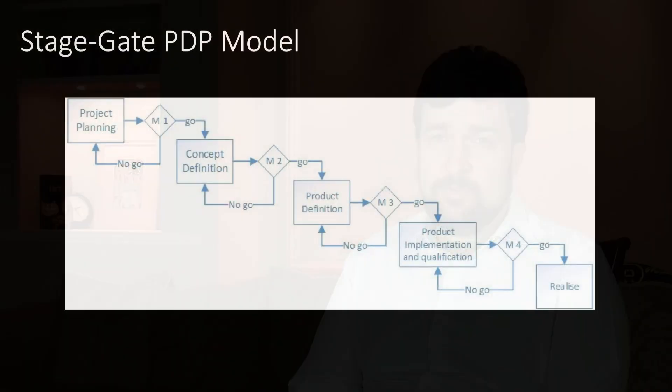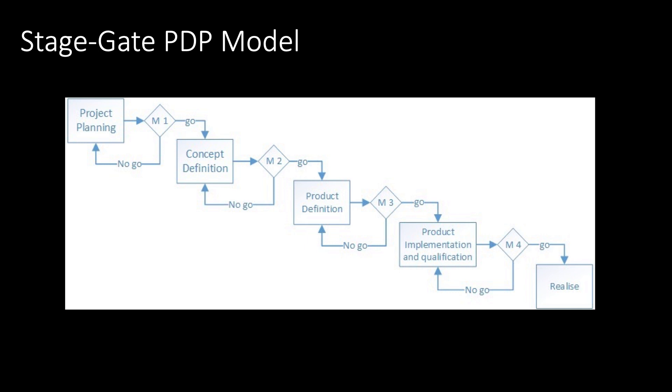Traditional processes have allowed space systems to be designed to operate very reliably for a long period of time under the very harsh environmental conditions of space. There is a good reason why space systems have been designed with very tight formal processes. Traditional missions cost hundreds of millions of euros, often require seven to ten years to develop, and operate in space for a decade or more. Think of large geostationary spacecraft for telecommunications or all the missions sent to Mars. In the traditional systems engineering process, projects go through a number of stages and gates such as project reviews and milestones — this is the so-called stage gate model of product development.